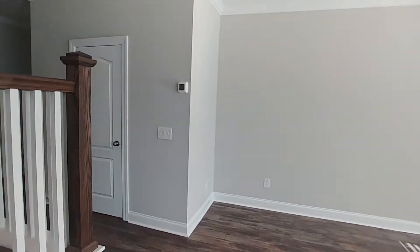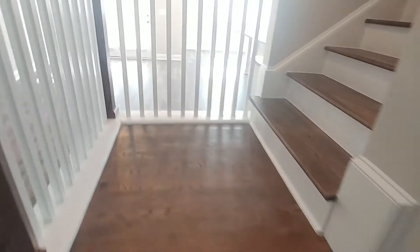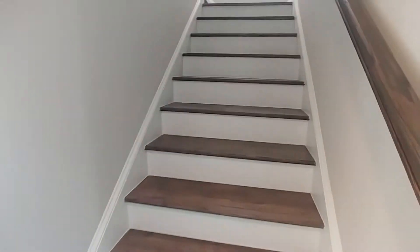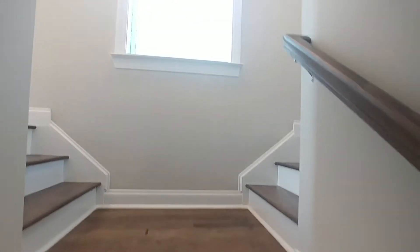We're going upstairs to take a look at the bedrooms and the other two full baths. These are wooden stairs, and at the top it kind of splits with more natural light coming in from the window there.